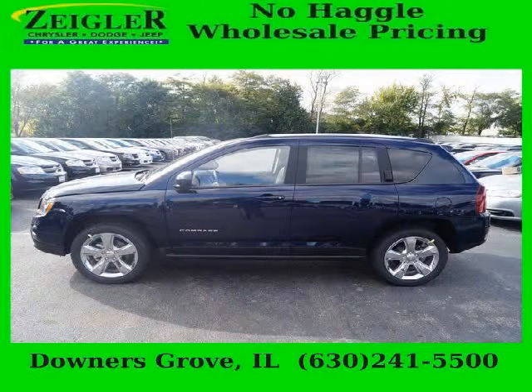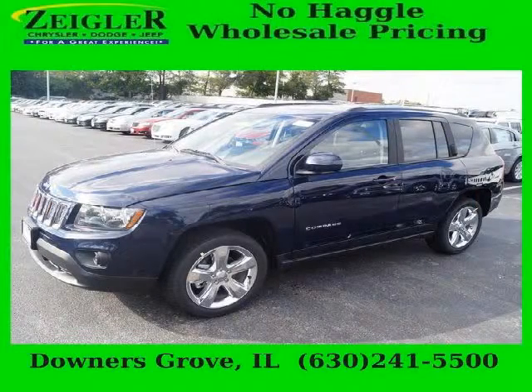Do you want to stretch your purchasing power? Well, take a look at this outstanding 2014 Jeep Compass. This Compass would look so much better with you behind the wheel instead of sitting on our lot.